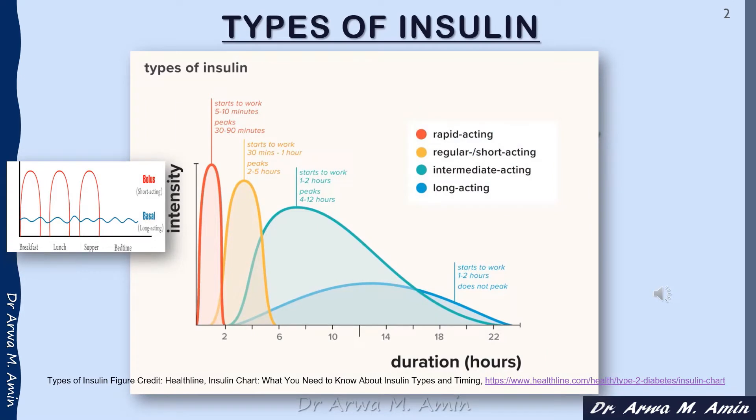For the application of the basal-bolus regimen of insulin dosing, or the multi-dose insulin regimen, we use four types of insulin: the rapid-acting insulin, the regular or short-acting insulin, the intermediate-acting insulin, and the long-acting insulin. As we can see from the diagram of duration and intensity,